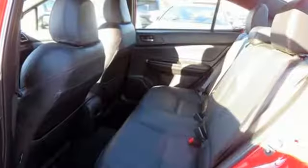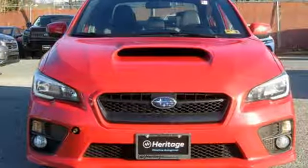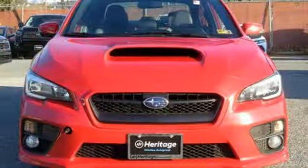Front heated leather bucket seats, external memory control, manual tilting steering column, smartphone wireless charging, and power heated mirrors.